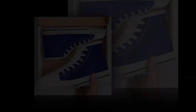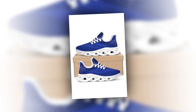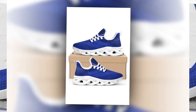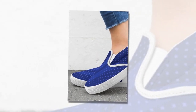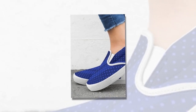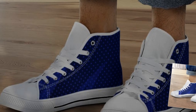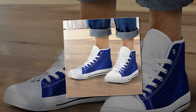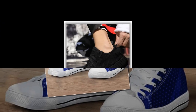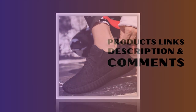You will find the shoe link in the description and the comments section. So, there you have it — five amazing categories of shoes from Zasav that are perfect for standing all day. Whether you're looking for something sporty, casual, or stylish, Zasav has something for everyone. I've been really impressed with the comfort and quality of these shoes, and I highly recommend checking them out. If you're interested in any of these shoes, be sure to visit Zasav's website. I've also linked their social media handles in the description below. Don't forget to like, comment, and subscribe for more reviews and fashion tips. Thanks for watching, and I'll see you in the next video.